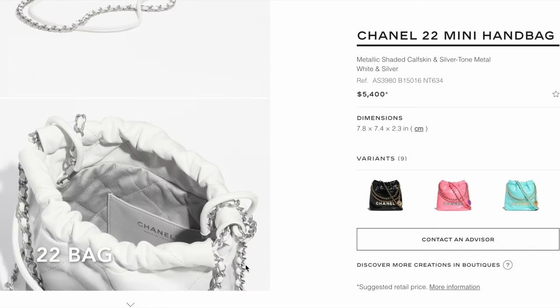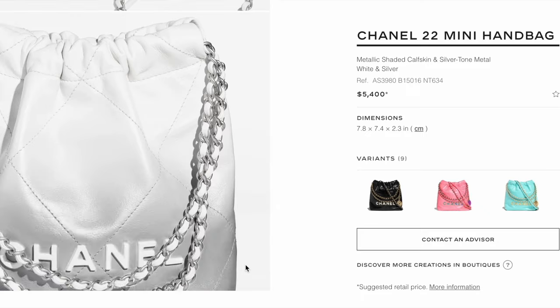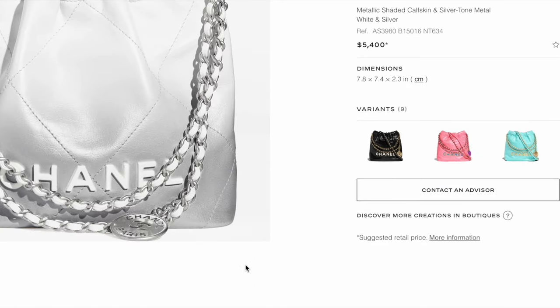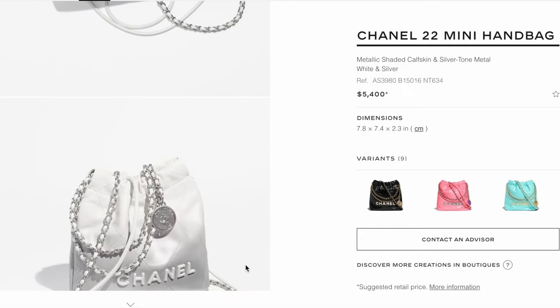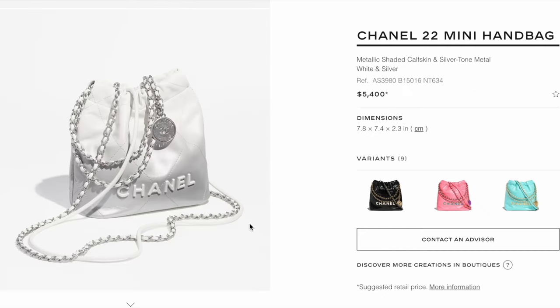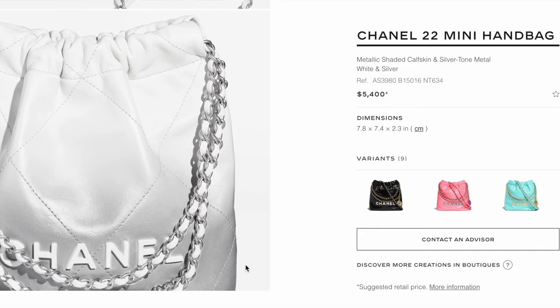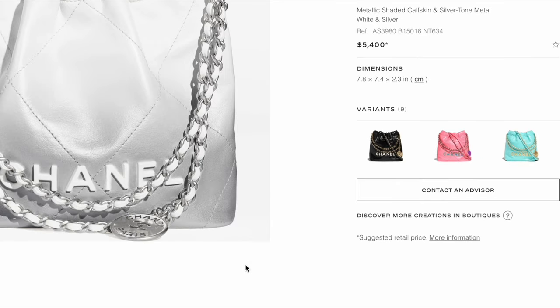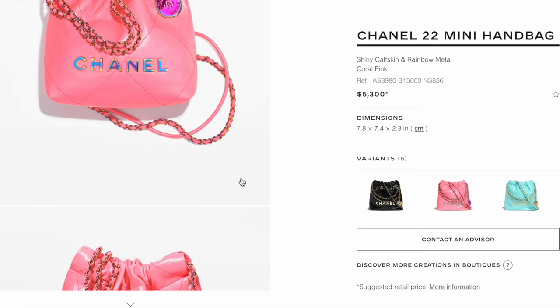The metallic shaded calfskin in white and silver color with silver-toned metal is new this season — the white metal looks pretty cool. This mini is currently retailing for $5,400, while a regular 22 mini remains at $5,000. Will you pay $400 more for the color or a different metal?